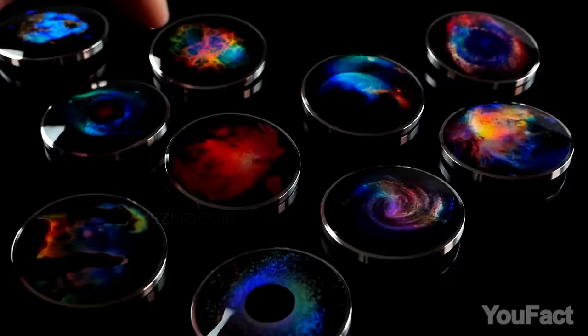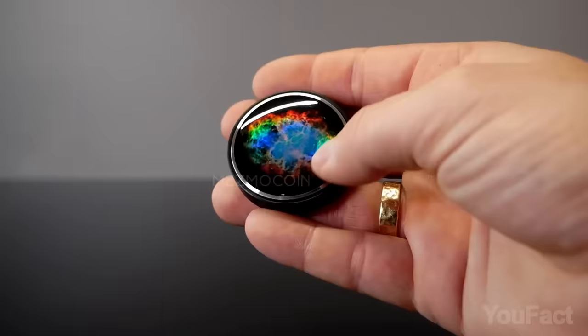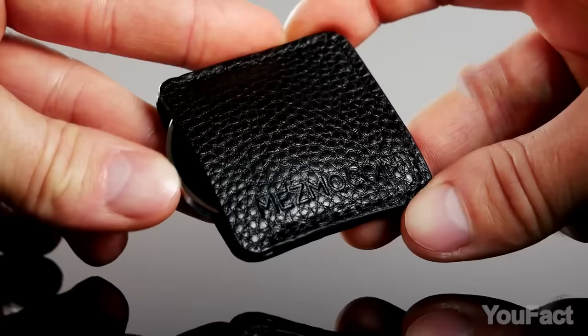These spinning coins offer a variety of holographic patterns designed after real space footage of existing galaxies. No matter which option you choose, all of them are completely pocketable and easy to carry, especially with the included leather sleeve.